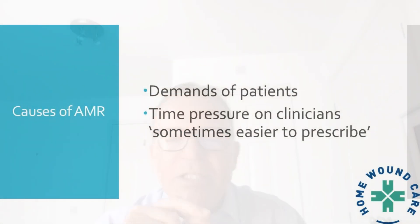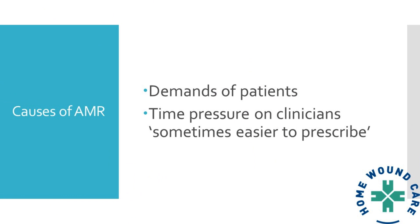Demands from patients and time pressure on clinicians are also causes. I've spent the last 20 years teaching doctors and nurses how to communicate with their patients, and being keen to involve the patient in their management has probably meant we've given more antibiotics. Being tough with patients and not giving them antibiotics can be detrimental to the clinician-patient relationship. Post-pandemic, everyone in primary care is busier and busier, so sometimes it is easier to prescribe antibiotics at the patient's demand than have a row about it.